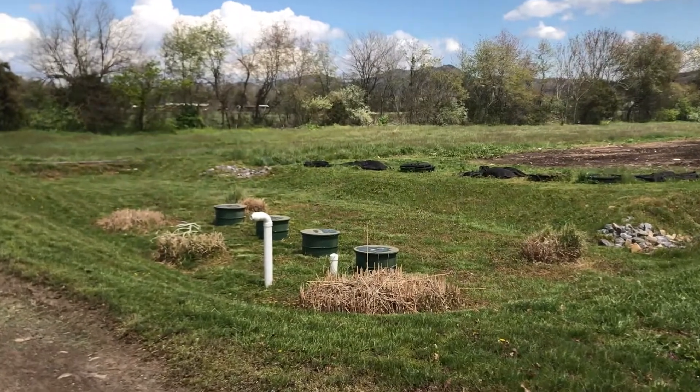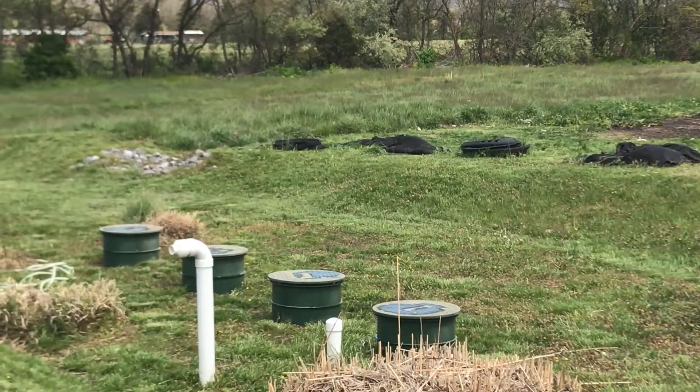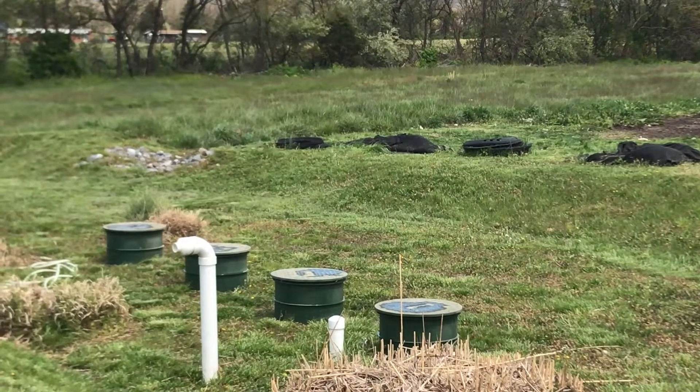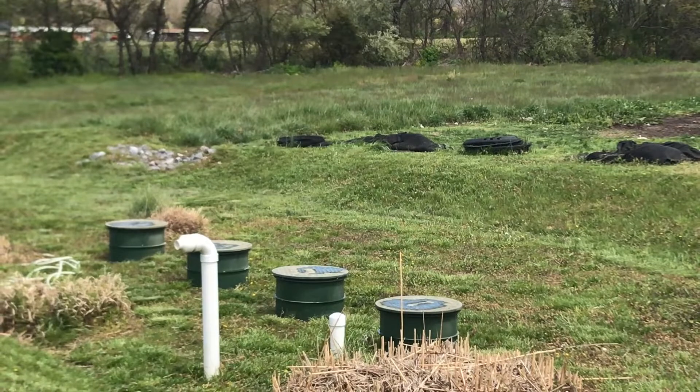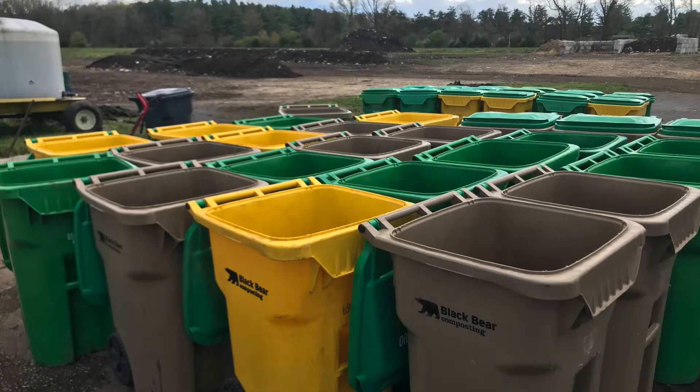This is a rain garden that collects rain during storm events. We collect that water because we can use it as part of the composting process. Composting requires water, and we use this water to actually wash out our containers.